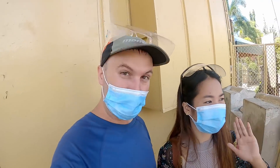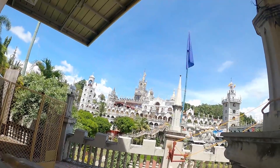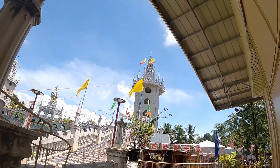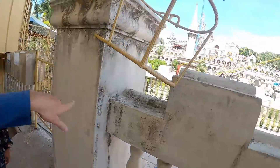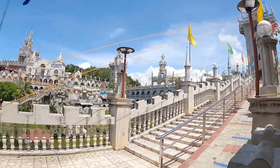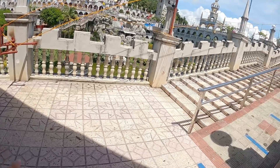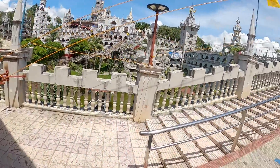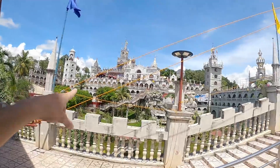Hey guys, so we made it to Simala Church! Unfortunately we can't get in to explore up there, but look how beautiful it is! It's huge. We just walked in — the entrance is right over here — and we saw the gate. We can't get in and walk around, but we can see a little pond area down there. It's like a castle!